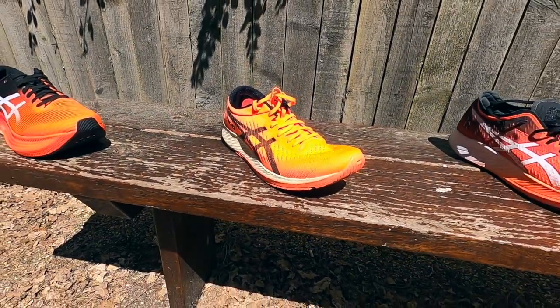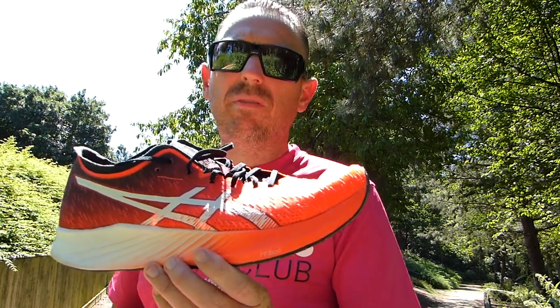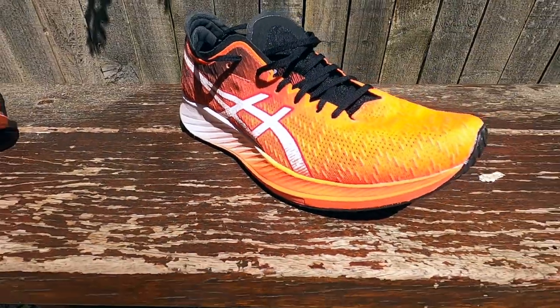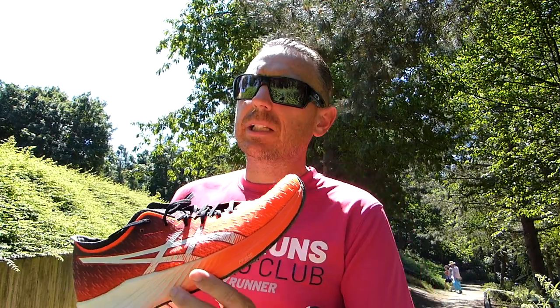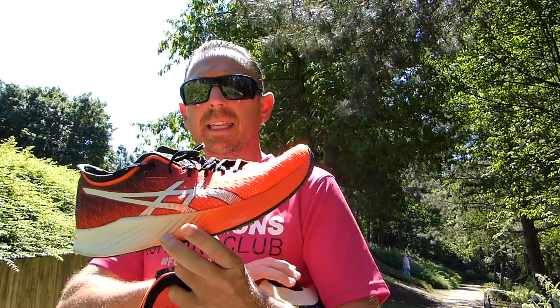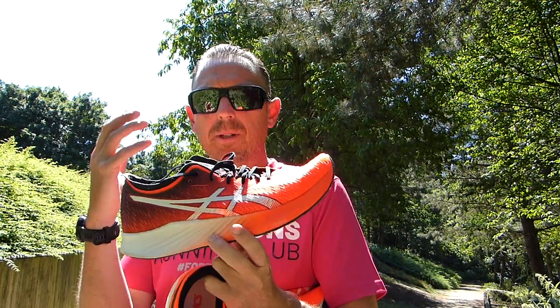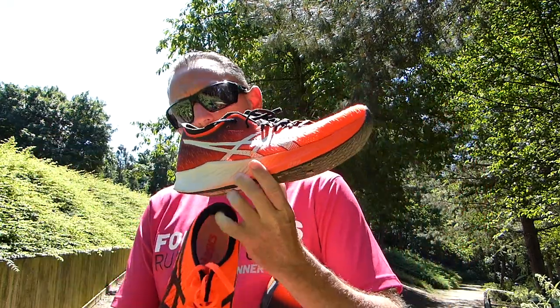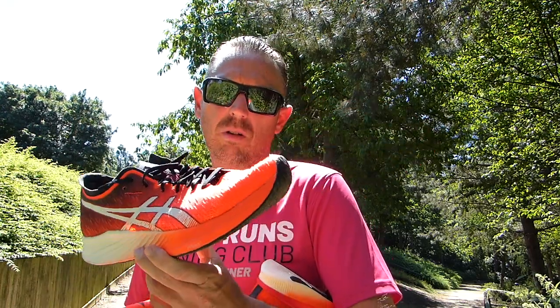The MetaRacer is more suited for 10Ks because of the low stack and firmness of the ride. Then we've got the Magic Speed, the cheapest of the options at around £145. It's got FlightFoam Blast in the midsole and a three-quarter carbon plate — more of a daily trainer, think towards your Saucony Endorphin Speed, a training shoe with a plate in it. So there's something for everybody across different price points: the higher stack squishiness of the MetaSpeed Sky, the firmer MetaRacer, and a balance between the two with the Magic Speed.